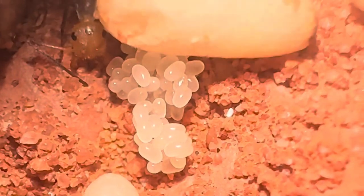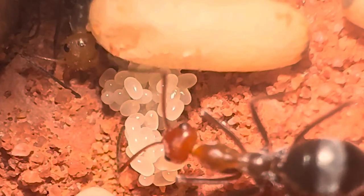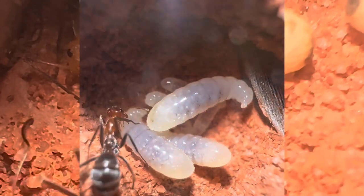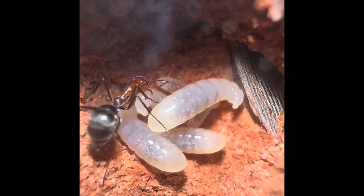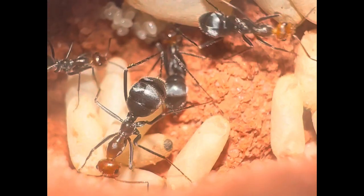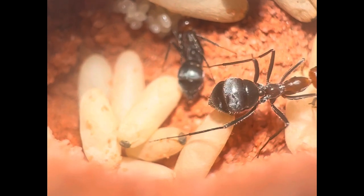Next in terms of importance it's going to be the brood. As you can see here, this is the first stage, which is the eggs. The eggs will soon hatch into larvae. After the larva stage comes the pupa stage — this is the final stage right before a brand new worker is born into the colony.